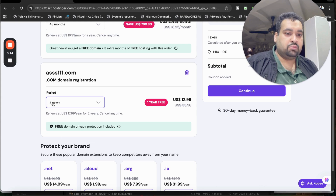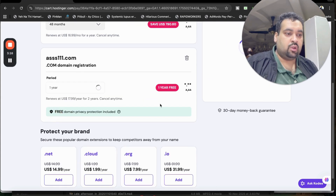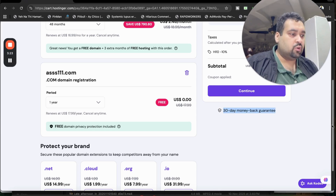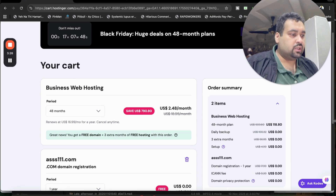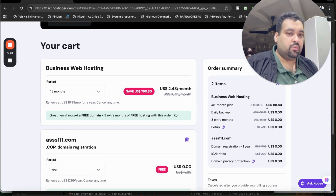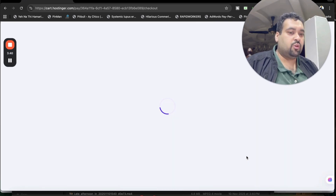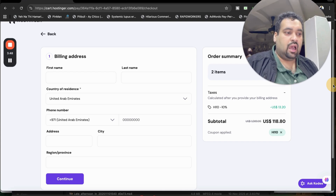After applying, just change your billing period to the first year only so you do not have to pay anything additional for your domain, and you're getting it free for the first year. The 30 days money back guarantee is also included. You can see your order summary showing your hosting plan, domain registration for free, and domain privacy protection for free. After this, move on to continue and you may be asked to log into your account. You need to either create a new account at Hostinger or sign in with your Google account.